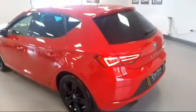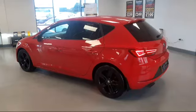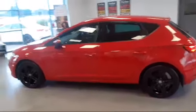There's loads of boot room with a 60-40 split-fold rear seat. The car will also come with a free service and a workshop inspection before you collect it.